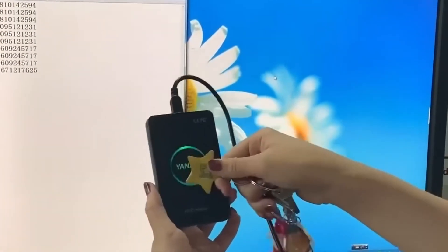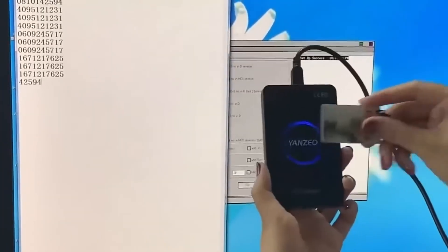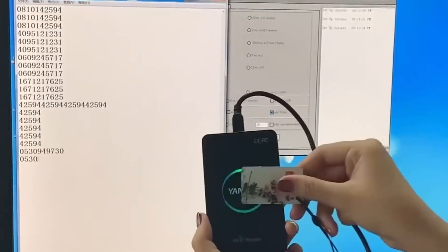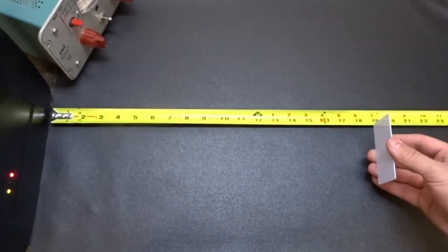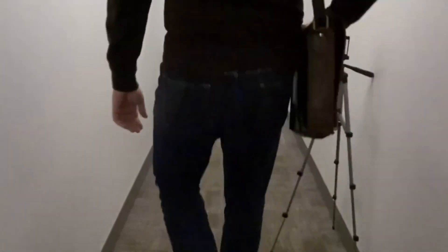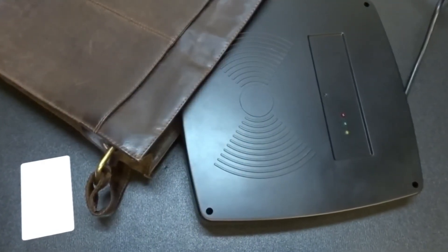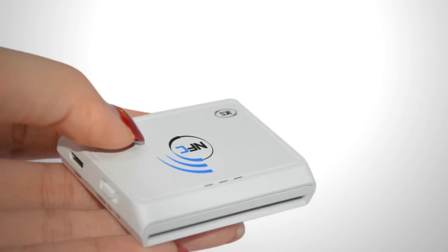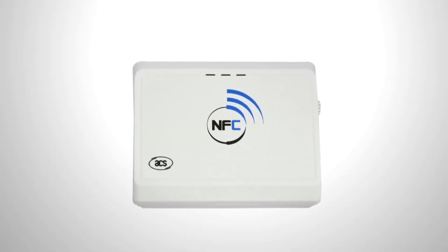Key cards are also of interest to many criminals, such as those used in factories and large companies. Their data can be gathered with this device from a distance of up to 3.3 feet, depending on the card. There are a lot of options for data capture and the only limit is your imagination, notes one review. Fortunately, it doesn't work with bank cards, which is why it's modestly priced at around $100.